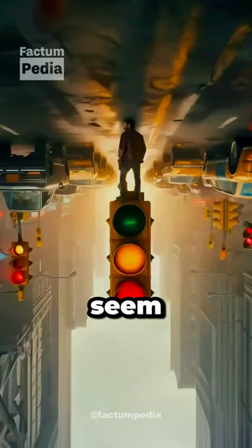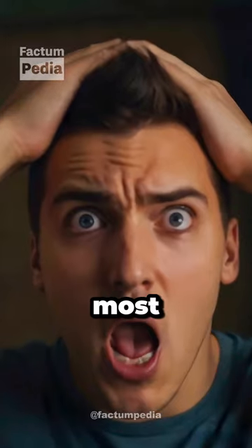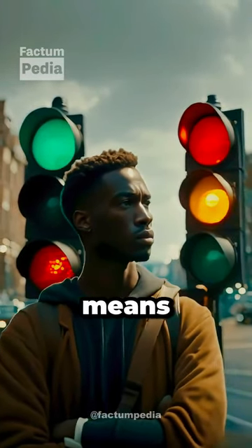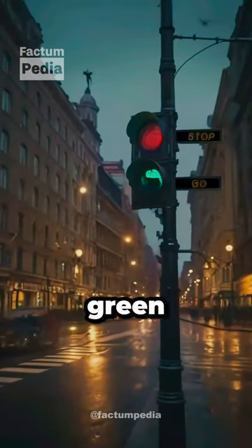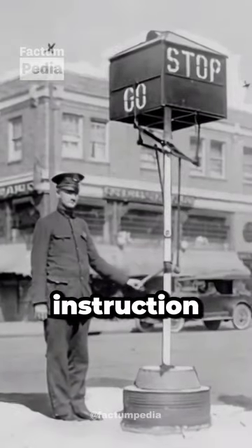If you've ever thought traffic lights seem backward, you're right, but there's a fascinating reason behind it. Most people assume green should be on top because green means go. But here's the twist: back in the 1900s, when traffic signals were first invented, the green light was placed at the bottom. Why? Because it was closest to the go instruction.